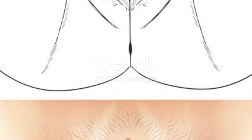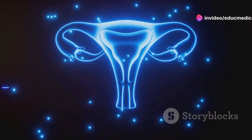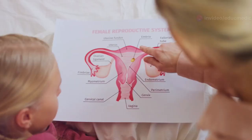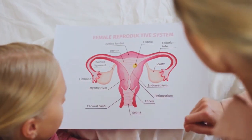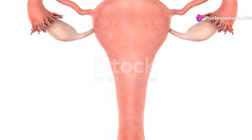Now let's journey inside to explore the internal organs. The vagina is a muscular canal that connects the external genitals to the uterus; it serves as the birth canal during childbirth and the passageway for menstrual flow. Located at the top of the vagina is the cervix, the narrow lower end of the uterus.